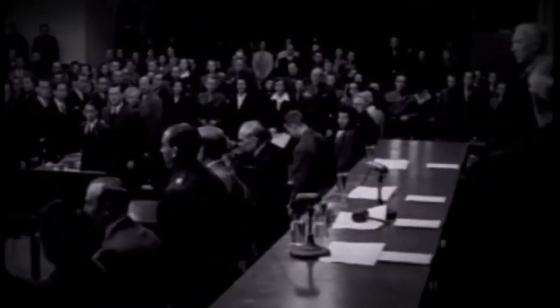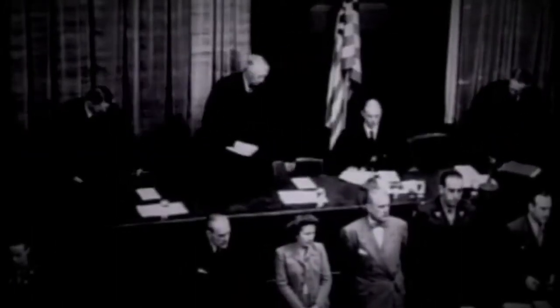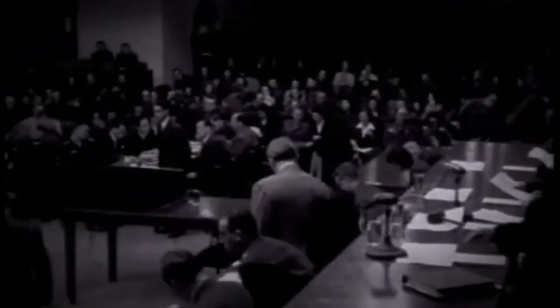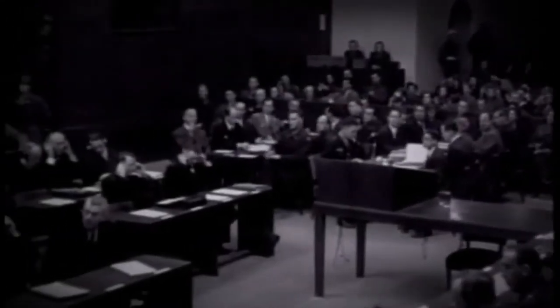It is the 9th of December 1946 and 23 men are led into courtroom 600 at the Palace of Justice, Nuremberg, Germany. This marks the beginning of a fascinating yet chilling Nuremberg Doctors' Trial.